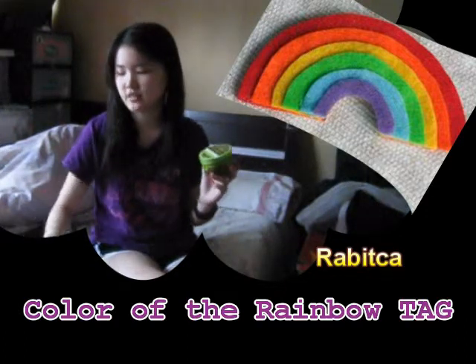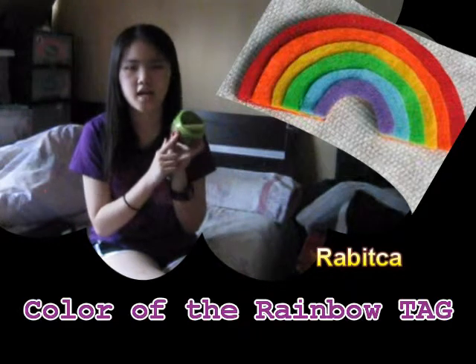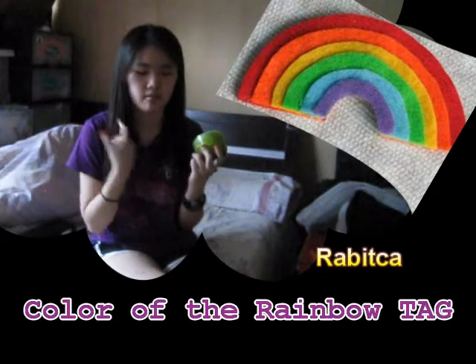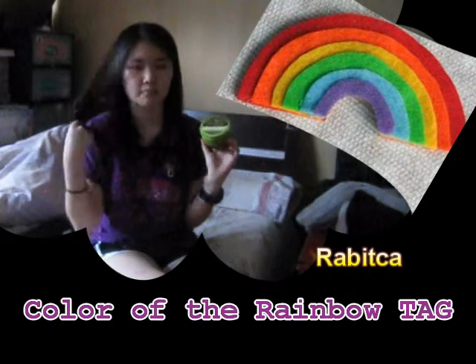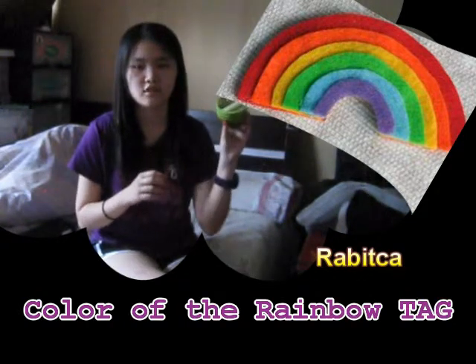For the lighter green, I have three products. First I'm going to talk about the Macadamia Deep Repair Mask. I already showed you guys this in a July favorites video. I really like this product — it moisturizes, it smells nice, and it really nourishes the hair.